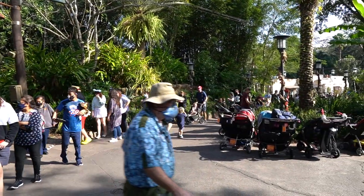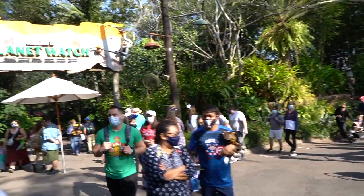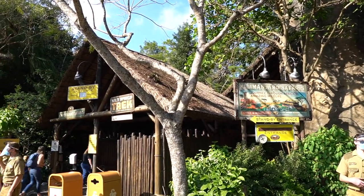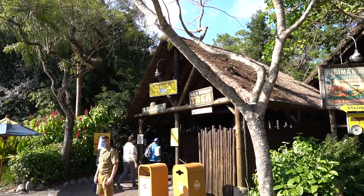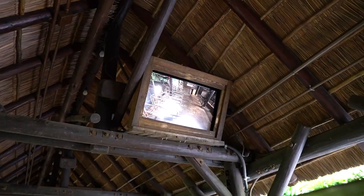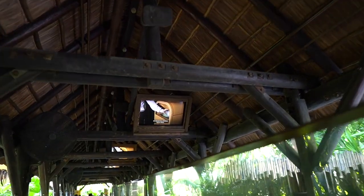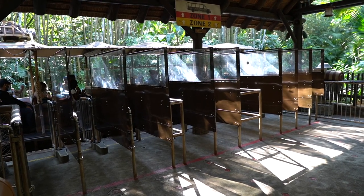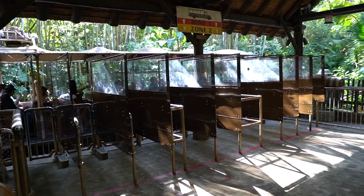Look at the line that people are waiting in to go back over to Rafiki's Planet Watch. Only a 20-minute wait to go on a safari, and they have a new thing at the end of the safari ride — it has to do with goats. Looks like we have a brand new pre-show video. This was a straight walk-on — I think that's because they are seating every row now, which helps the wait times a lot.